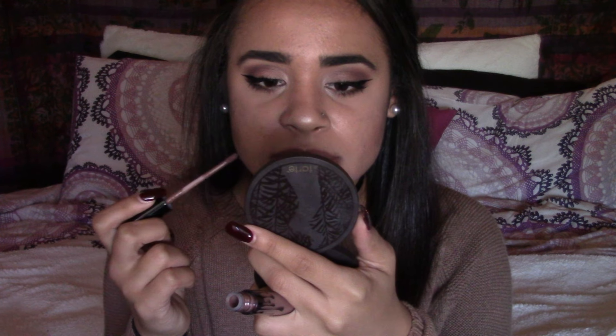Okay, I did my best with the lip liner and the color is pretty — I really like the color of this lip liner. Let's put this on my lips.